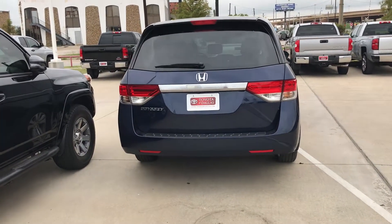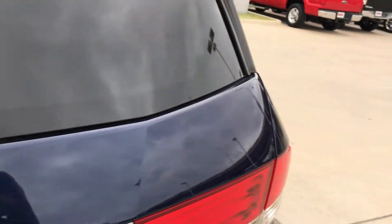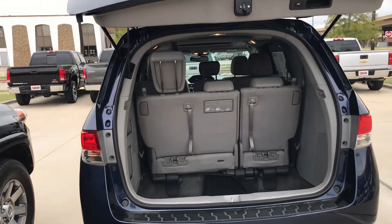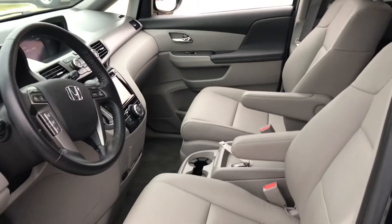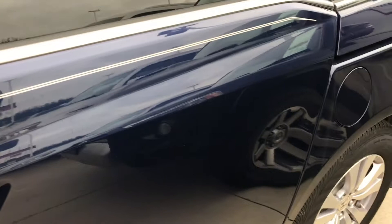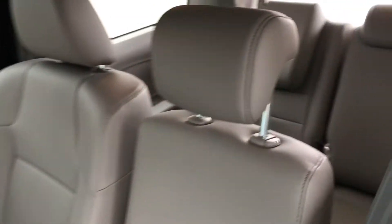Backup camera, of course. It's also going to have a power liftgate. Seats fold down, of course. Got all-weather floor mats, leather interior, heated seats, Bluetooth, power windows, power locks, automatic doors, and a third row.